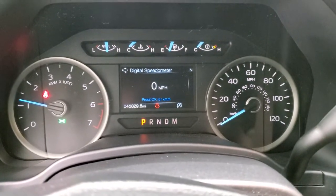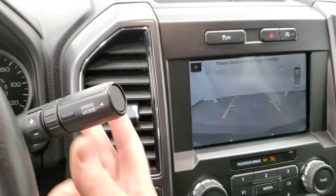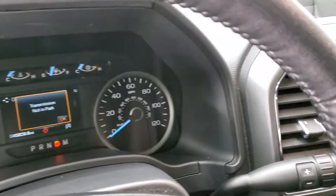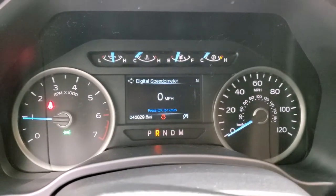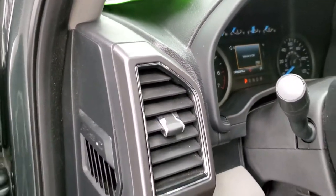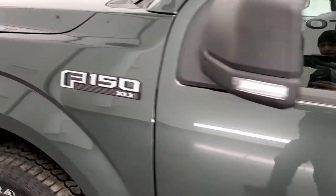Starts right up, no check engine lights or anything like that. I did want to show you the backup camera right there. I'm not sure if it's the 6 speed or the 10 speed on this one — it's not going to display it for me. I think it's the 6 speed, but check the description below to verify how many gears this one has.